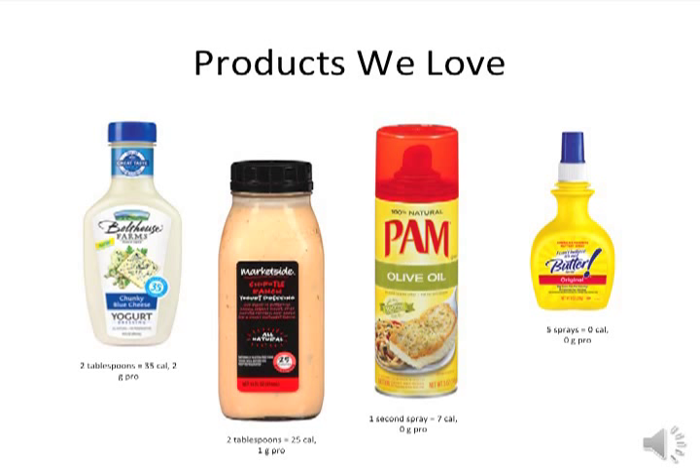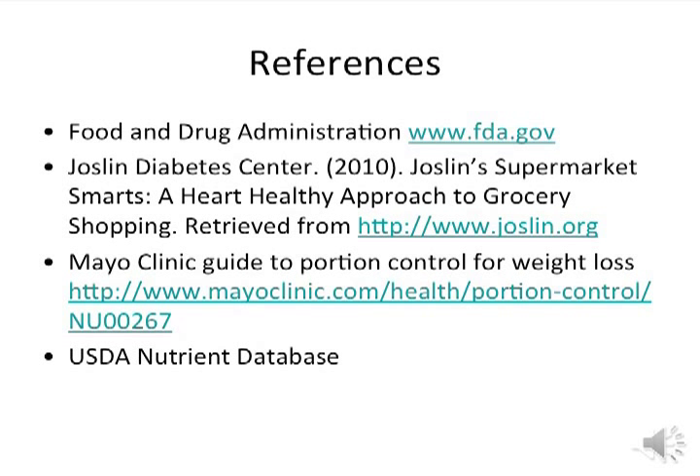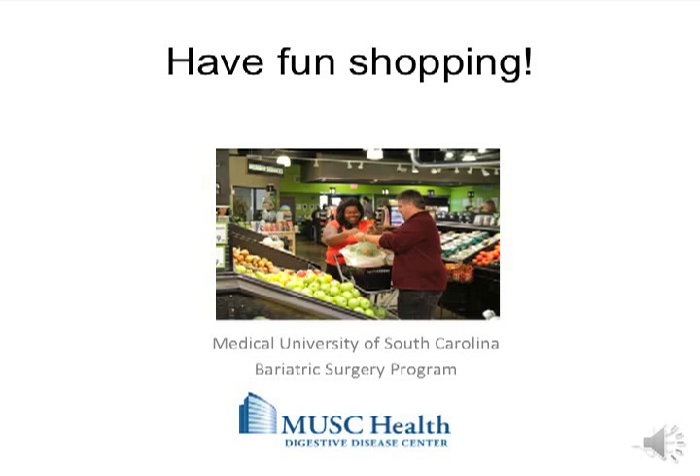Here are a list of references that were used for this presentation. Feel free to refer to some of these resources for additional information. This concludes our virtual grocery store tour. I hope this has provided some good tips for you during your next shopping trip. Remember to stick to your meal plan, always make a list, and always read the nutrition facts and the ingredients. Happy shopping!